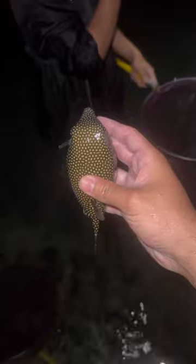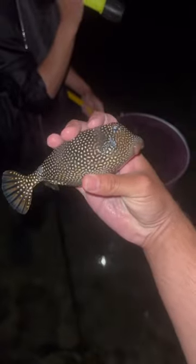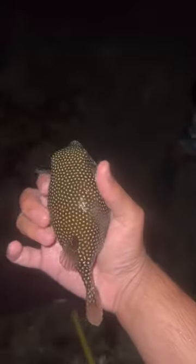This right here is a box fish. It's very similar to a puffer fish. They don't puff up as much, but they are really cool. It also has a very interesting texture — it's kind of hard. It doesn't feel like a normal fish. And I guess he's not very fast either.